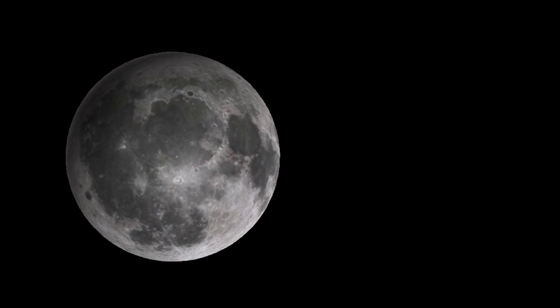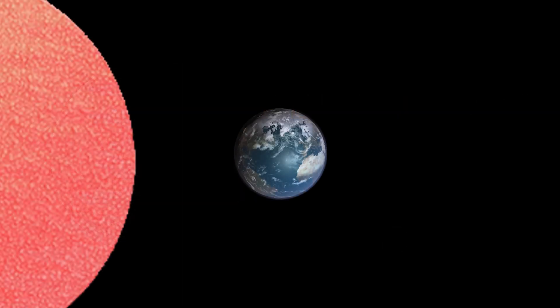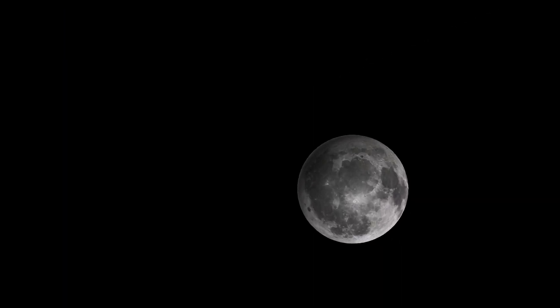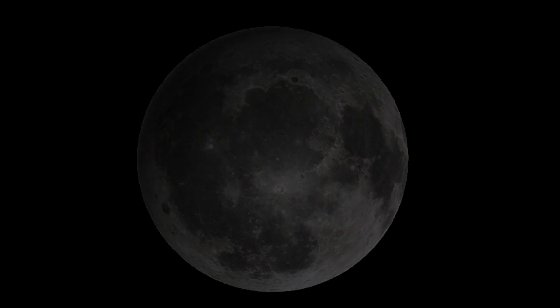And the last one is the Penumbral Lunar Eclipse, in which the Moon lies in the penumbral region only. In this state, the Moon's brightness will be only slightly reduced.